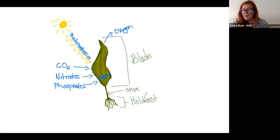Kelp is also producing oxygen. Half of the oxygen that you breathe is created by marine algae — kelp being one of them, not the only one, but one of them. So if you want to take two breaths right now, you can say thank you, algae, for one of those breaths.